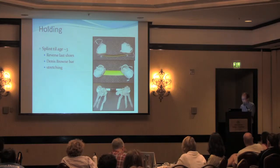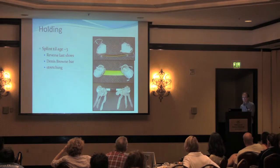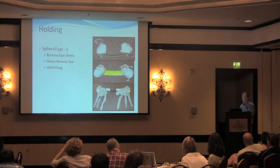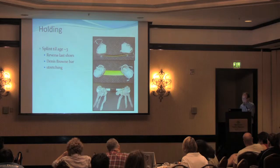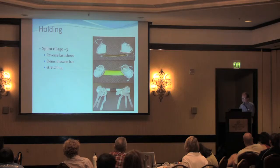We call this Ponsetti casting because of Professor Ignacio Ponsetti from Iowa City, who recently passed away at about age 99, still treating kids with casts up until the last year of his life. He was adherent to the principles of non-operative correction throughout his life. While most orthopedic surgeons were operating on club feet, he realized that stiffness and disability are much less if you treat it non-operatively — a testament to his persistence and belief in these principles.